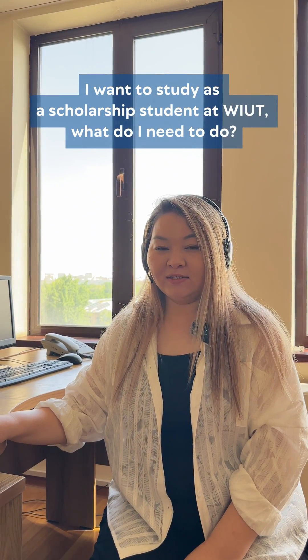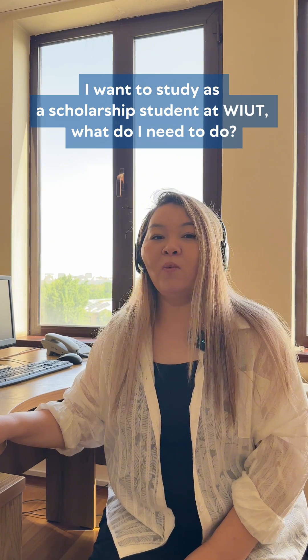Hello, my name is Guzalka Nisarina and today I would love to answer our foundation applicant's most frequently asked question: I want to study as a WIAT scholarship student, what should I do?